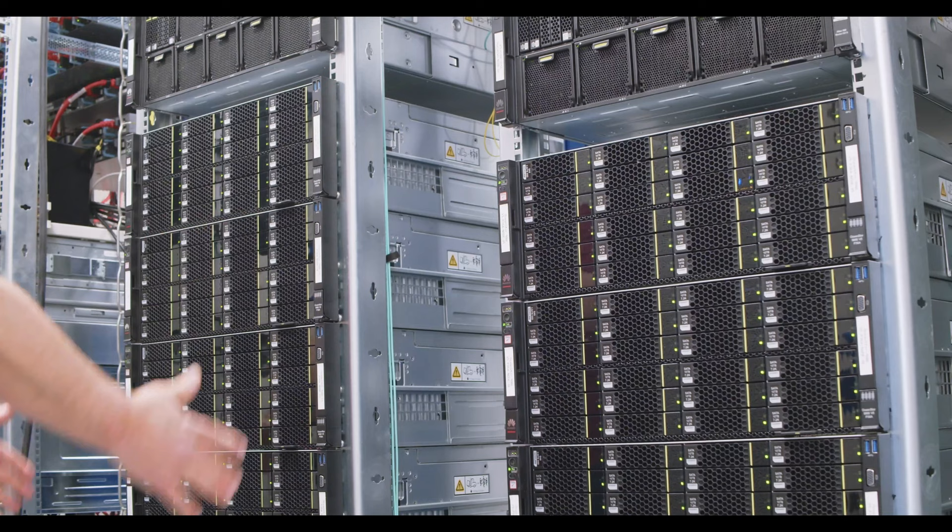What DNA offers us is a storage medium that is much more durable and much more compact than conventional storage media. More durable means we no longer have to migrate data between short-lived storage media, which reduces electronic waste. And more compact means we can build smaller data centers, saving a lot of energy and reducing the footprint in terms of land mass.